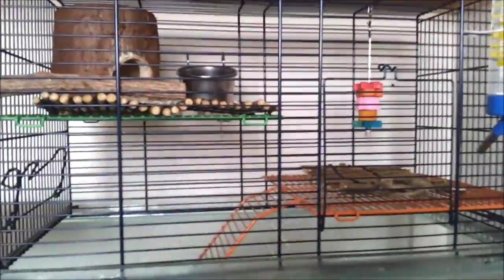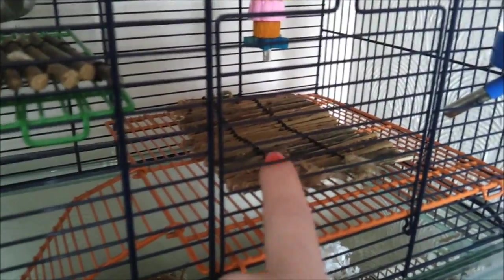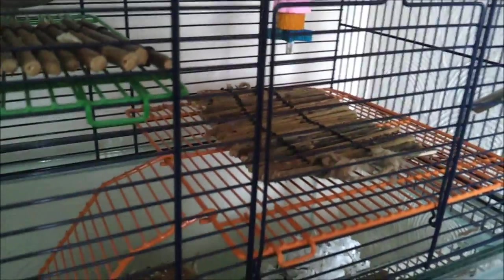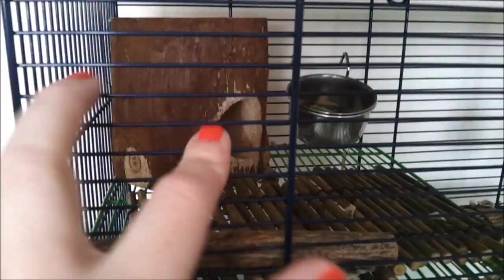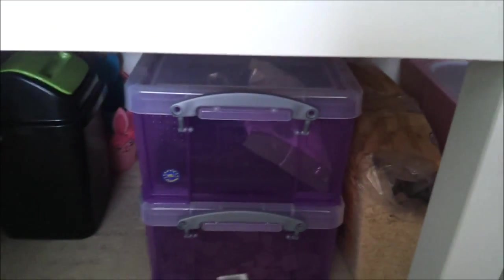I'm going to go over to this side now. As you can see I've filled the top level — they've got their water bottle up here, a kebab with some wooden chews and a mineral stone, and I've put those little log stick things on the floor because I don't like wire floors — I think they're bad for the feet — so most of the floor is covered. Then they've got another one up here, a kiwi stick, their food bowl, and one of the wooden hidey huts as well. I think it looks a lot better now. There's Pip — he's still up, just making his bed.